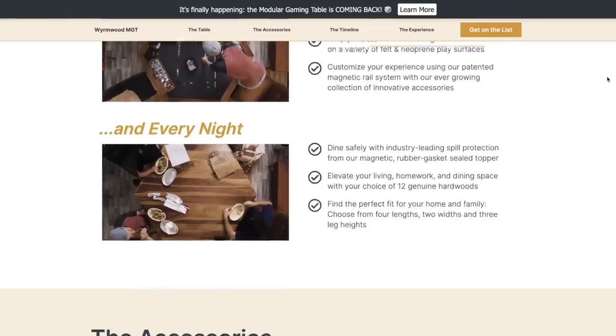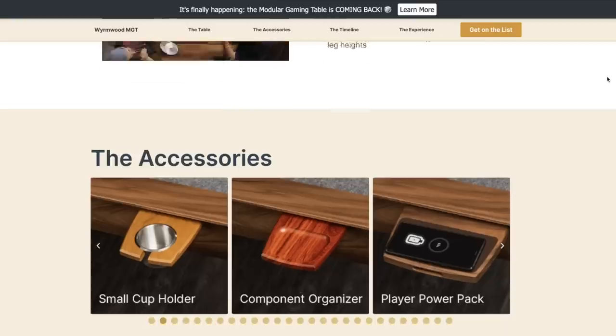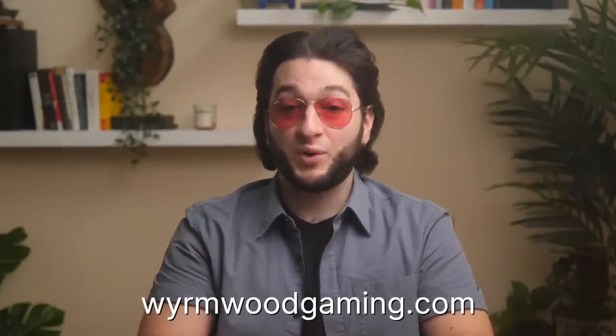Now, if you're not interested in backing a Kickstarter for one reason or another, but you are interested in having a Wyrmwood table, we will be opening up table pre-orders on our website the second that the campaign ends. If that's something you're interested in, you can sign up to be notified via email of when the tables go live on WyrmwoodGaming.com.